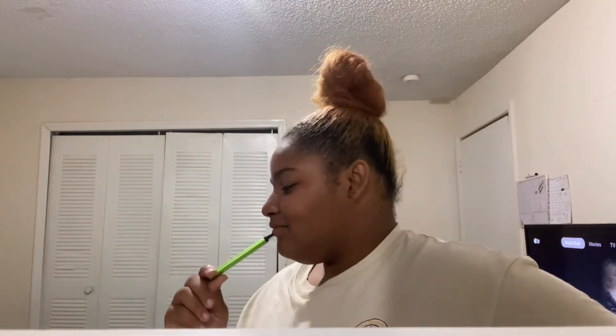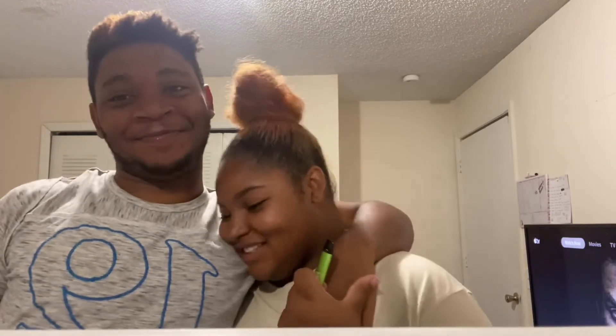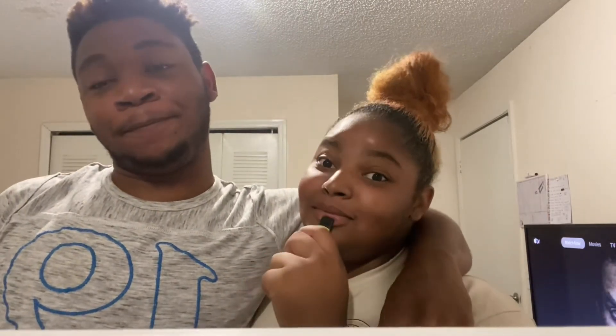I want him to come talk about the apartment because y'all, we really haven't been filming. I need his face in here for a moment so y'all know we're still together. So how you feeling about it?